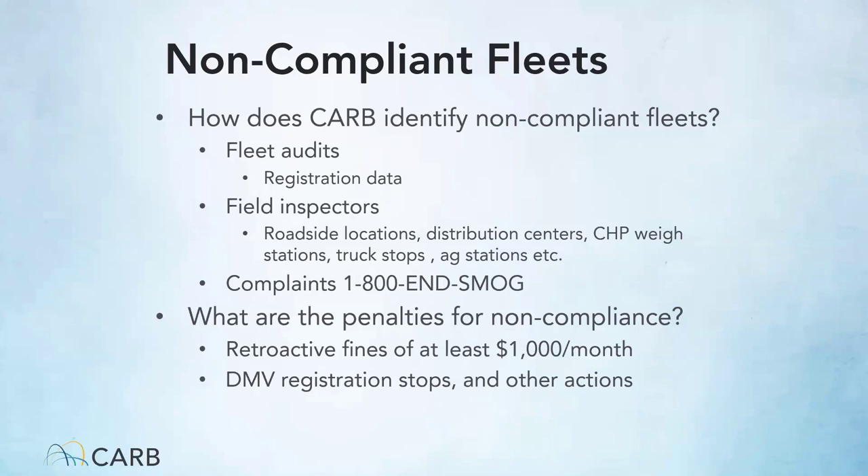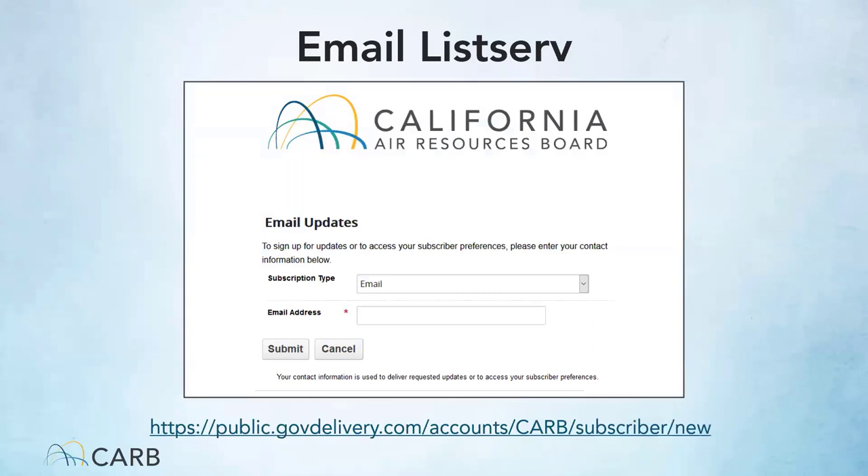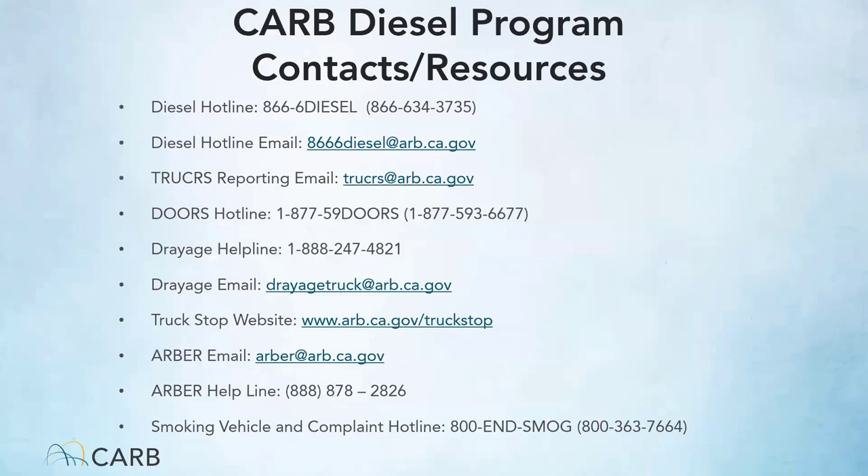There are penalties for non-compliance, assessed usually on a per violation per day basis. Citations can result in monetary penalties and DMV registration holds. An email subscription listserv is available so you can stay updated on trainings, new regulatory information, and any changes to the reporting system or regulatory requirements. For questions about on-road vehicle requirements, you can contact the diesel hotline staff via email or phone. For off-road vehicles, you can contact the DOORS hotline or DOORS email.